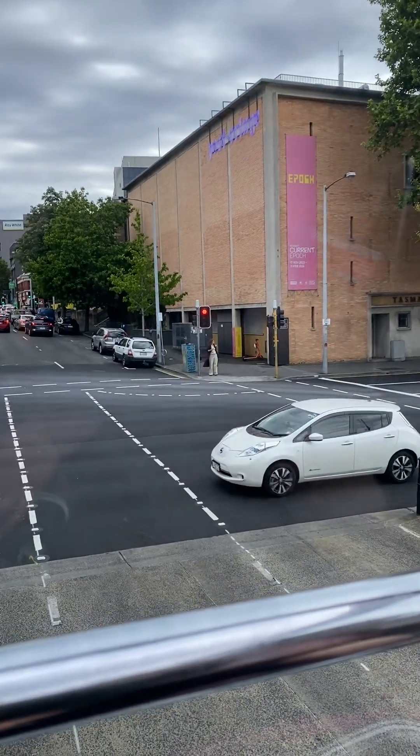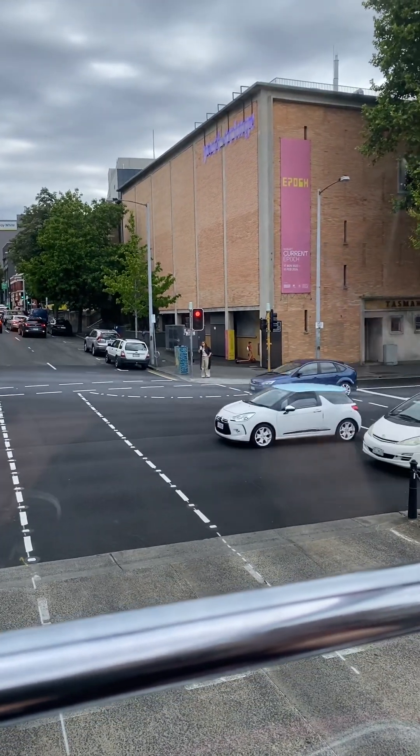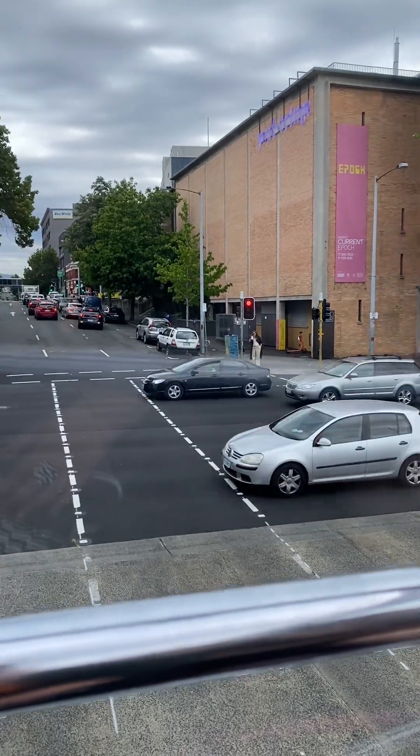For those families on board today, be sure to visit the museum's reception desk and ask for a children's explorer map.